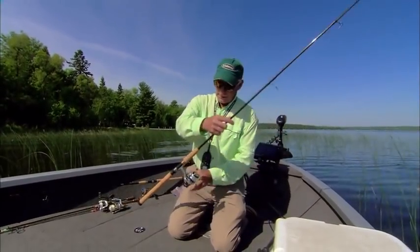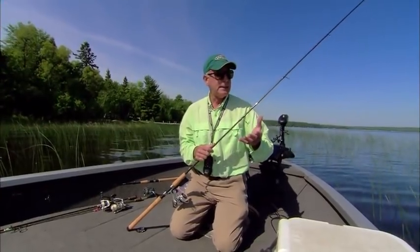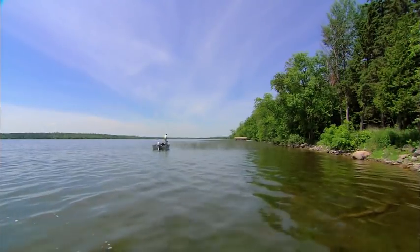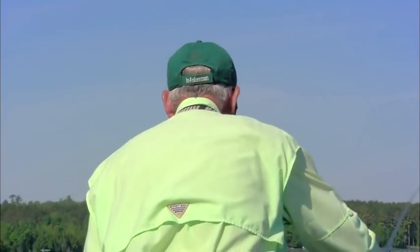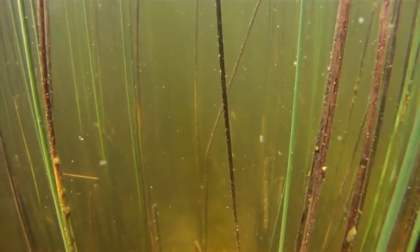We have the same thing going for us all across the north country, but it's a little bit in a different context. Today what I'm going to be doing is basically an early season thing — into June into July for us right here. We're sight fishing, literally sight fishing. We've got clear water. I can see the fish. I can flip to the fish when I see them.